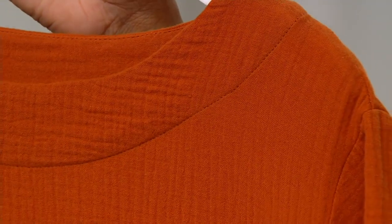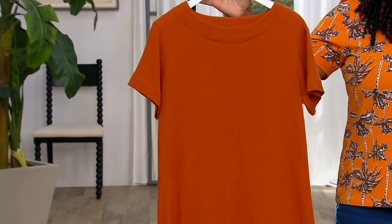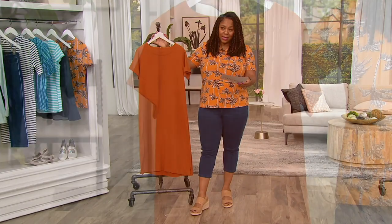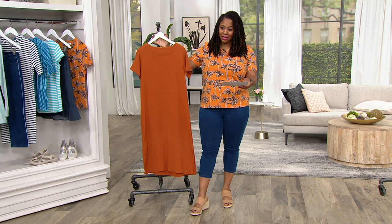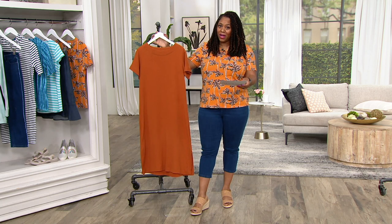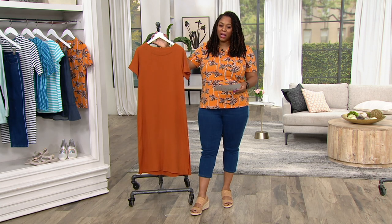Denim and Company, which is one of my favorite lines. It's the cotton gauze short sleeve dress, clearance price of $33.75 — that's 25% off the QVC price, so you're saving $11.25 on this. Remember, these are our final quantities, there's no reorder because it's clearance. Once they're gone, they are gone. This color I have here is copper brown.